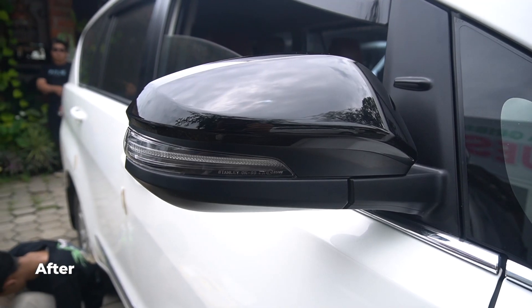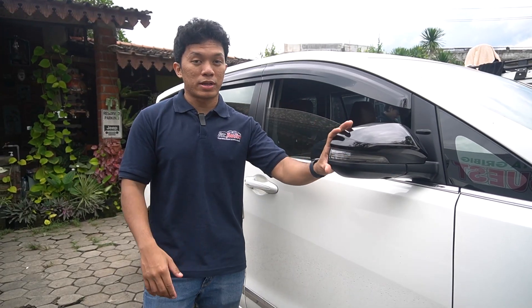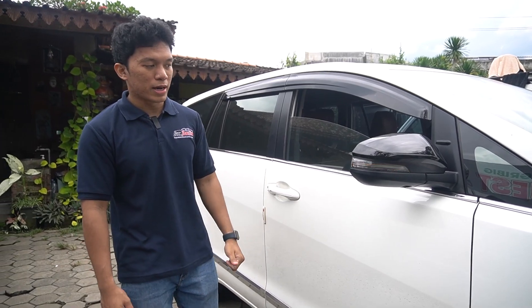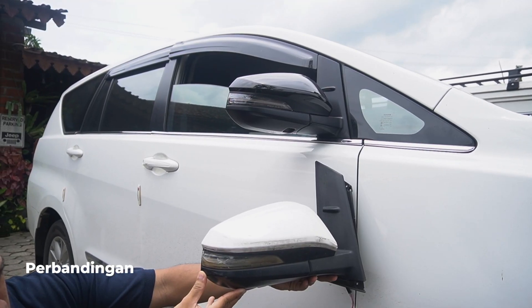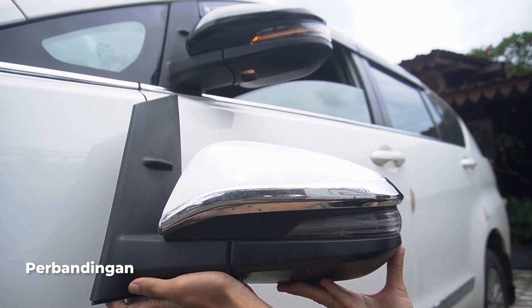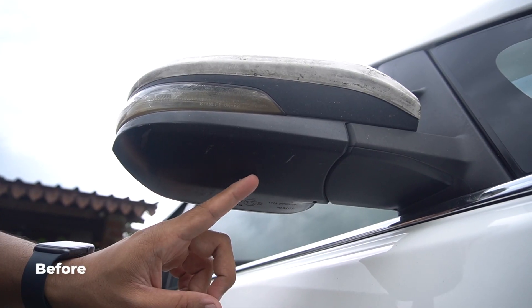Karena warna hitam ini dia universal, bisa masuk ke semua warna bodi mobil. Seperti contohnya Fortuner TRD yang warna putih, itu spionnya pasti warna hitam. Nah ini Innova-nya kita kasih yang warna hitam, dan omnya juga udah suka banget. Sebelum kita bahas, saya mau kasih lihat perbandingan spion lama dan spion yang baru. Dari segi welcome light-nya, yang lama nggak ada, yang baru udah ada welcome light.